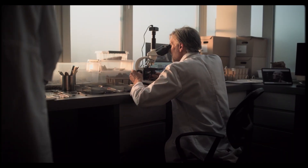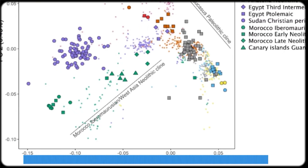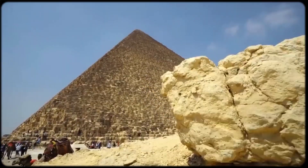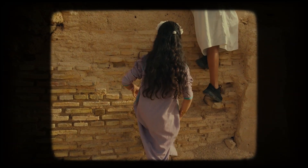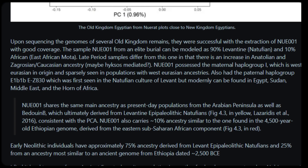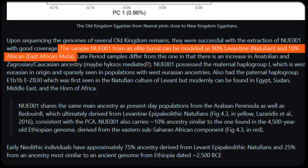What they found was absolutely remarkable and changes everything we thought we knew about ancient Egyptian genetics. First, the paternal Y-DNA lineage of this ancient Egyptian is consistent with modern Egyptians, so there is genuine genetic continuity. The patrilineal descendants of this Old Kingdom individual are still living in Egypt today. This is profound because it means that despite all the conquests, migrations, and population changes over 4,400 years, some Egyptian family lines have persisted in the same region. But this ancient Egyptian was genetically unlike any modern population on Earth. The NUE001 sample was approximately 90% Natufian-related ancestry and 10% Northeast African hunter-gatherer ancestry, similar to the Moda sample from Ethiopia.